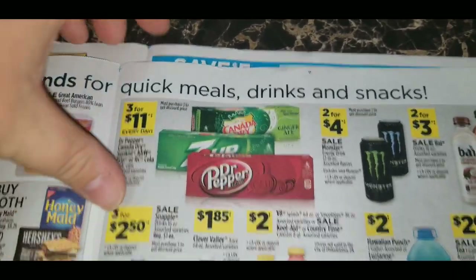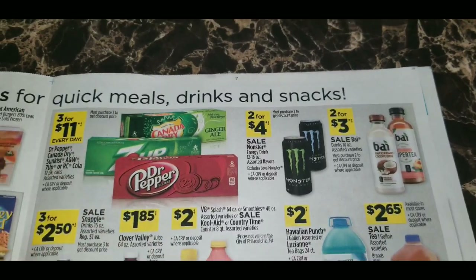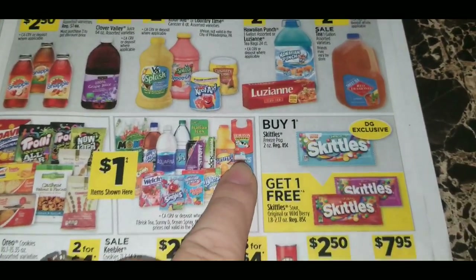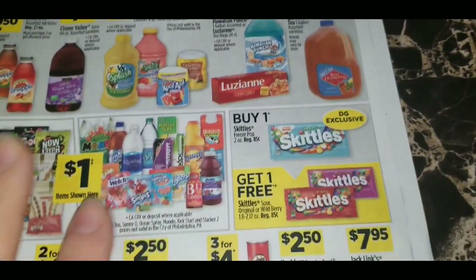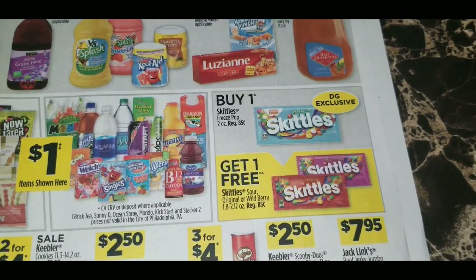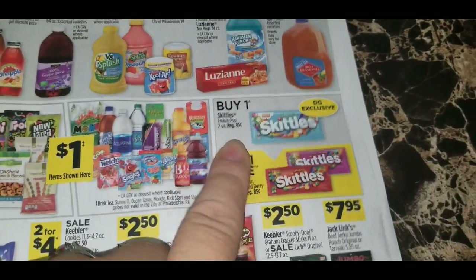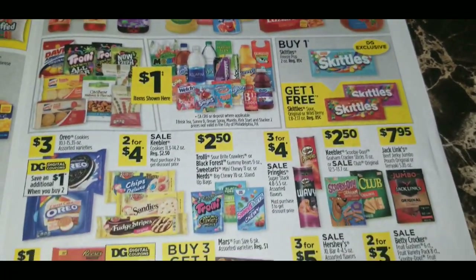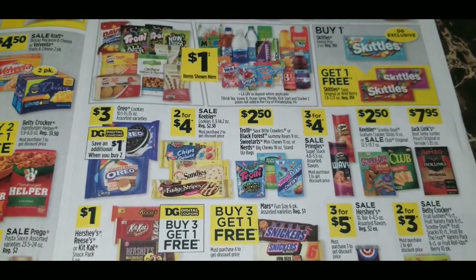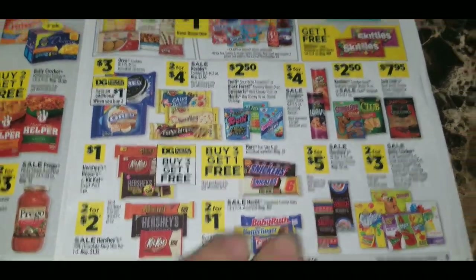The drink items are three for $11 — that's an everyday deal at Dollar General. Monster energy drinks are two for four dollars. Buy one of the new freeze pop Skittles, a DG exclusive flavor, regularly 85 cents, and get one regular Skittles — Sours, Original, or Wild Berries — free. That is not a digital coupon, so just grab them in store. Keebler cookies — 11.3 to 14.2 ounce packages — are two for four dollars. Pringles are three for four dollars.